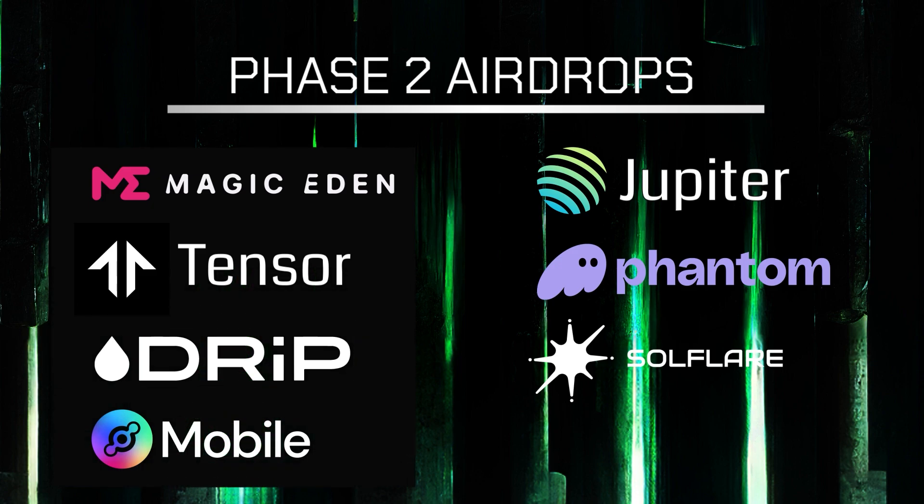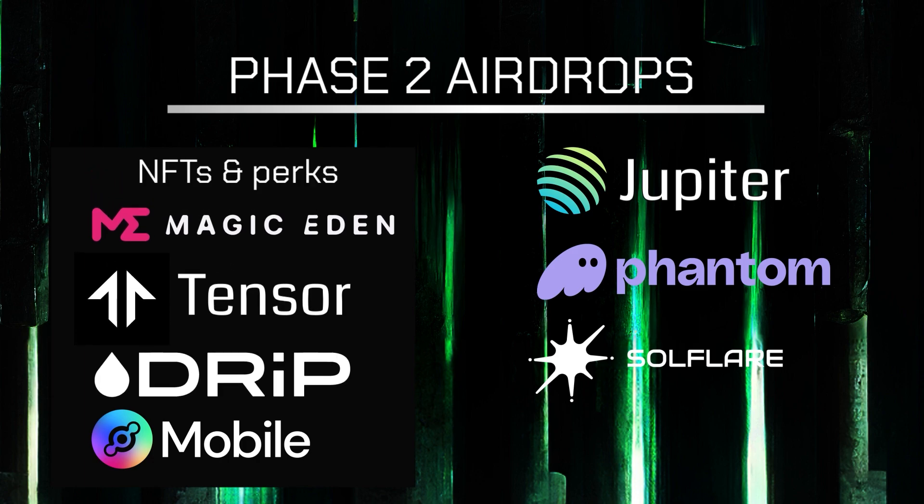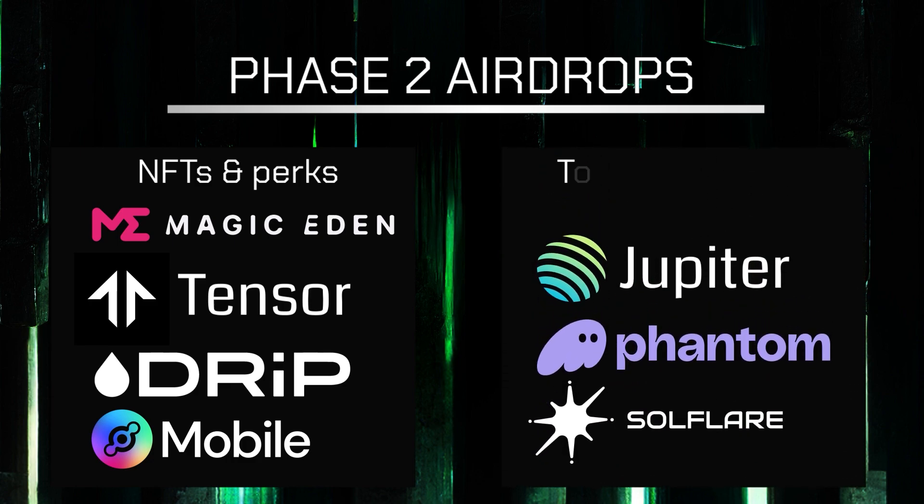Based on the first project, here's what I assume would happen. Owners of the new device would receive special NFTs and perks from NFT platforms like Magic Eden and Tensor. Token airdrops would be coming from Jupiter, Phantom, and Soul Flare. There would be a special subscription plan from Helium, although this would only be applicable for users in the US. On top of all this, I believe other up-and-coming projects would jump at the opportunity to harvest some of the hype around the new device and have a sort of mutual promotion.